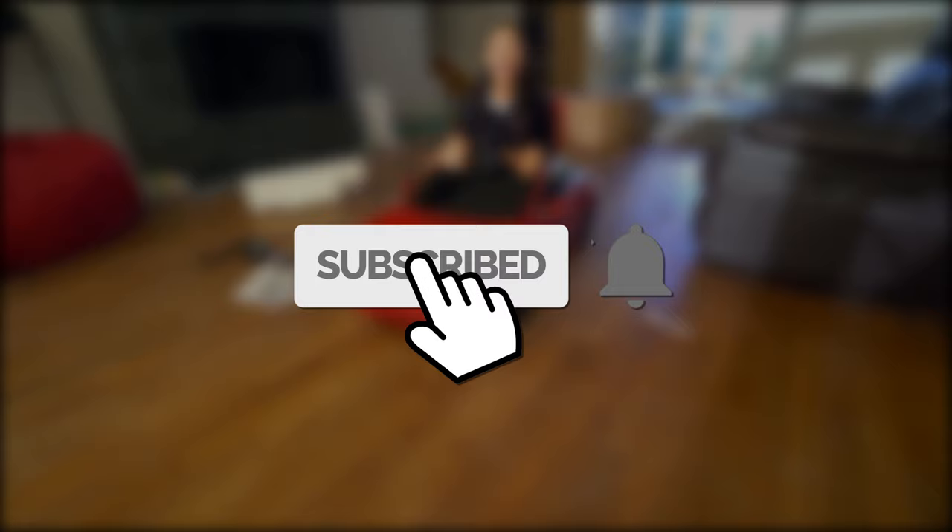Before we get started, make sure you hit that subscribe button so you can keep up to date with all our latest and most exciting content.